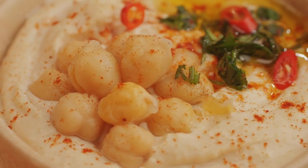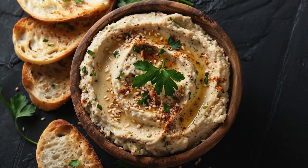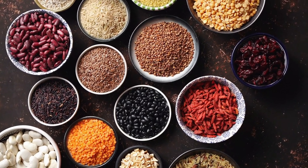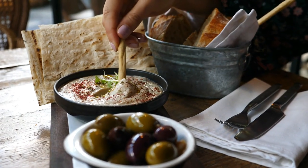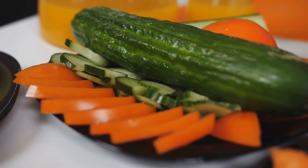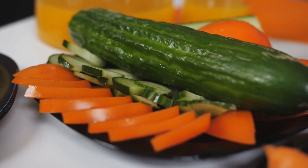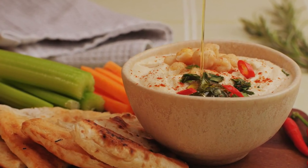10. Chickpeas and Hummus. And finally, we have chickpeas and hummus with veggies, a nutritious and satisfying option for your snacking needs. The chickpeas and hummus deliver a solid dose of plant-based protein, making it an excellent choice for maintaining energy levels throughout the day. Pairing the hummus with raw vegetables like crunchy carrots and crisp cucumbers not only adds vibrant flavors and textures but also boosts your intake of fiber, vitamins, and antioxidants. This combination promotes digestive health.